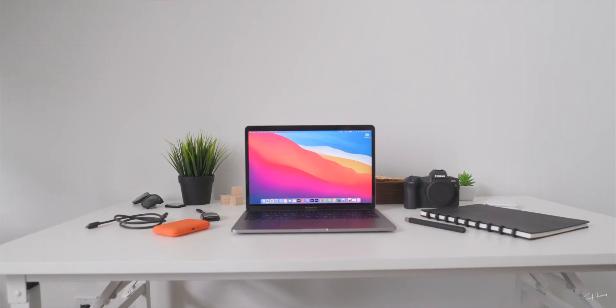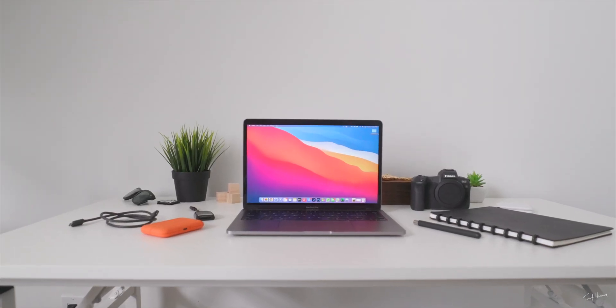For the past three months my main computer for pretty much anything and everything I do has been the M1 MacBook Pro 13 inch, and spoiler alert — I absolutely love this thing.